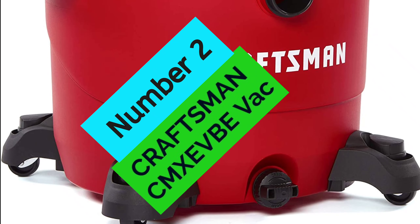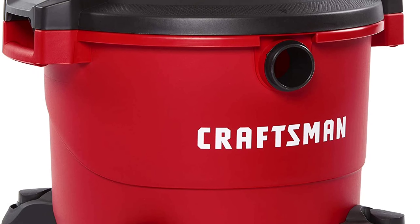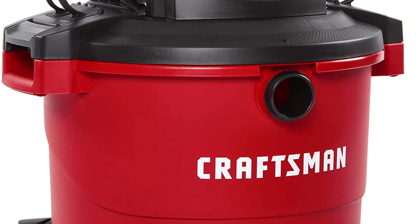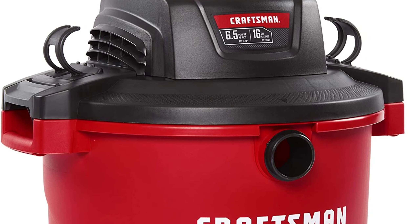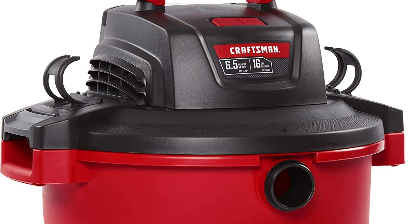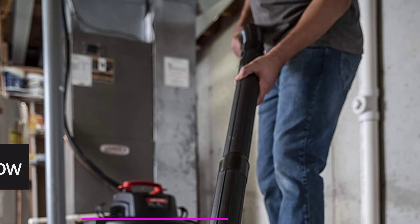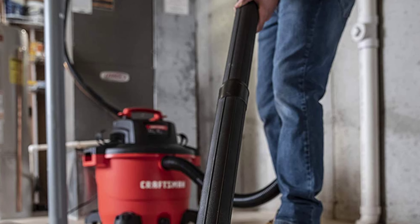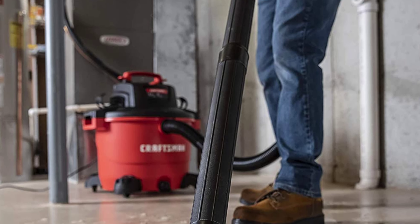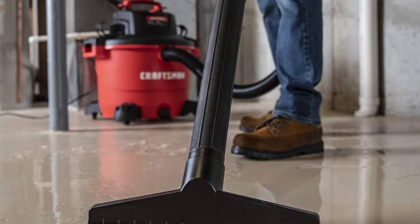At Number 2, the Craftsman 6.5-peak HP wet/dry vac. If you're looking for a powerful wet/dry vac with plenty of features, this should be at the top of your list. It has a powerful 6.5-peak HP motor that provides plenty of power for large projects in the garage, shop, or on the job site. It also features a built-in blower port for quickly cleaning up leaves and grass clippings, and an oversized drain for convenient emptying of liquids.